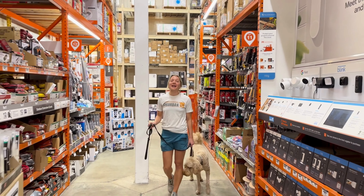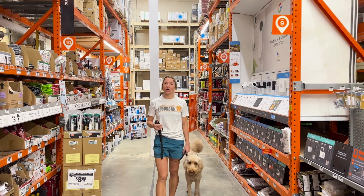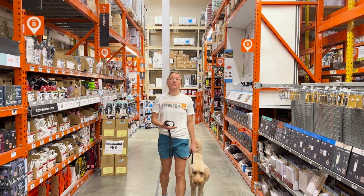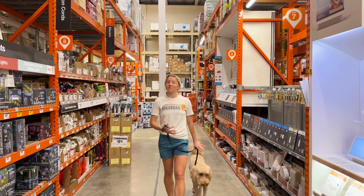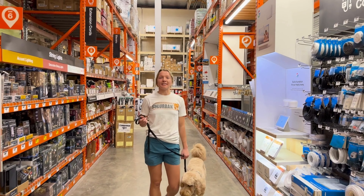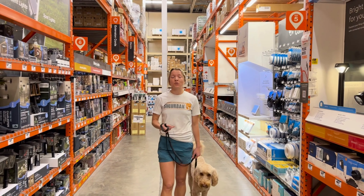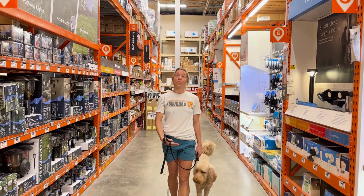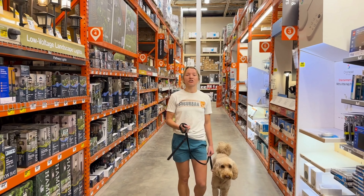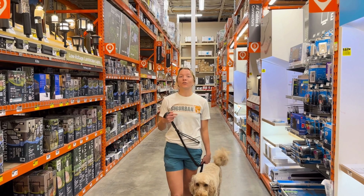Usually once I enter Home Depot I spend the first five or ten minutes or so heeling with Anakin to get him in a calm mindset. As you can see he's nice and calm — he's kind of like, why are we walking super slow right now? He's been in public a bunch of times so Home Depot is one of our favorite places to go. With that being said, if you have a super excitable, over-stimulated dog you might need to spend some more time heeling, and then once they're in a calmer mindset you could get into more difficult commands like sit, down, stay, and come.